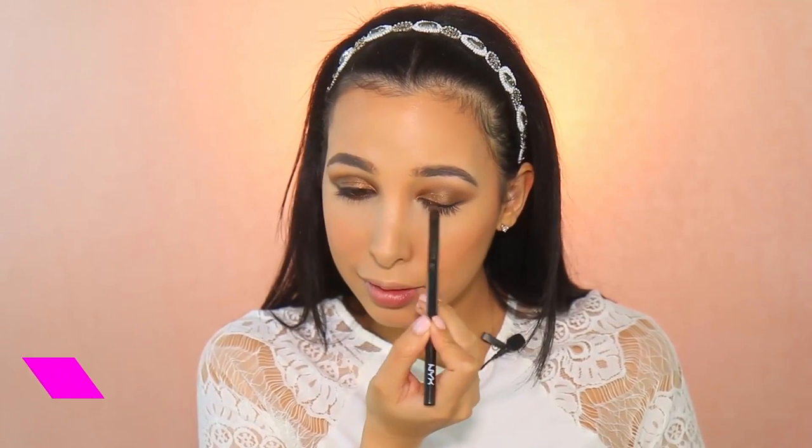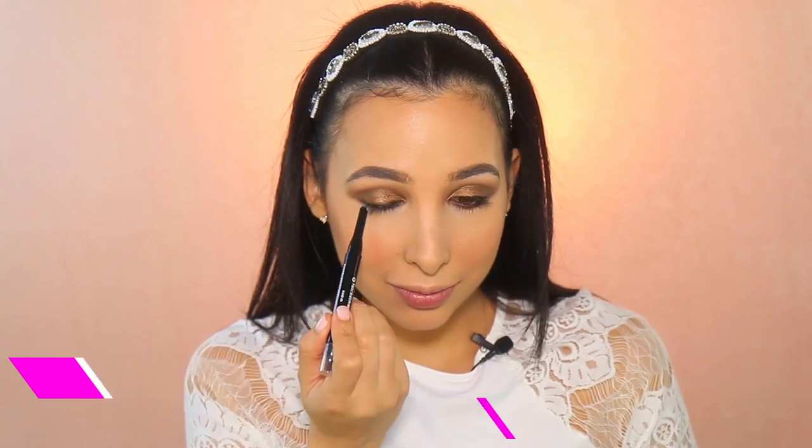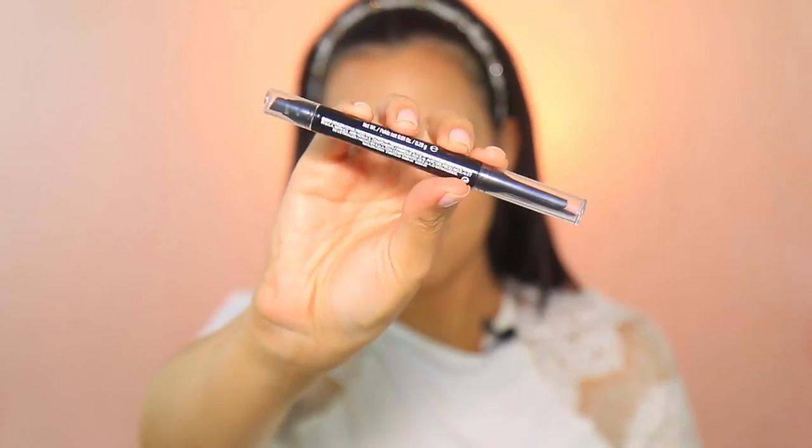I wanted my eyes to be a little bit smoky, and that's why I'm adding the Revlon Colorstay Eyeliner just on my top lashes and really smoking it out. I didn't want it to be too dark, so I'm making it smoky but without a really harsh black line.